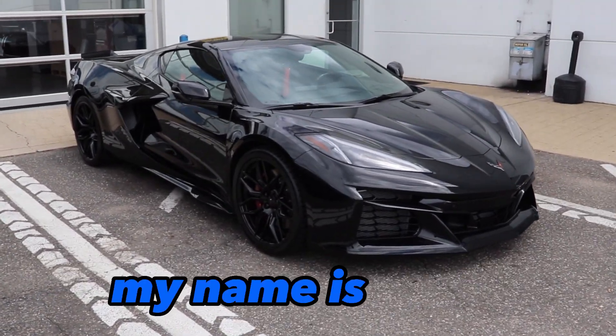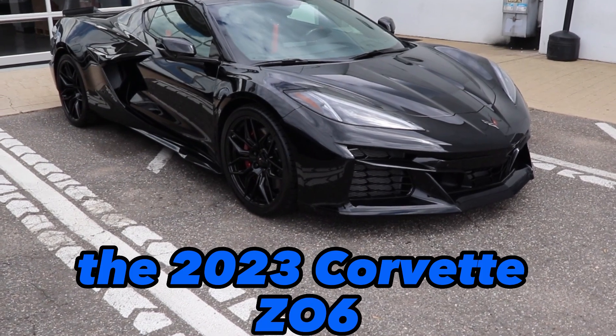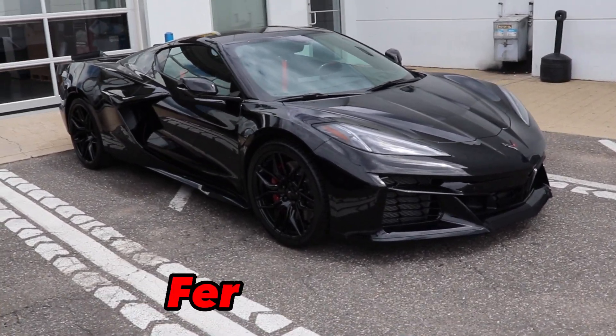What is going on guys? Welcome back to the channel. My name is Frank and in front of me is the 2023 Corvette Z06. This is not your normal C8 — this is the C8 Z06. Let's get into the review on this phenomenal Ferrari killer.